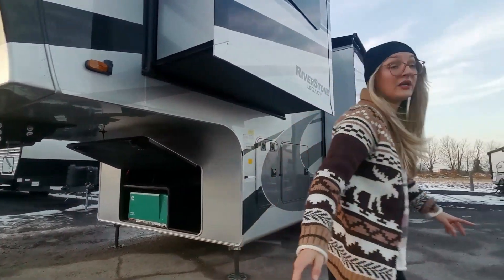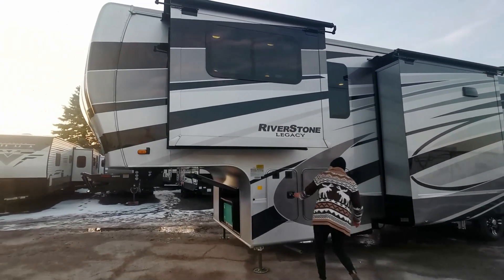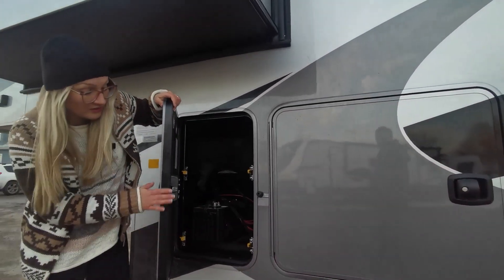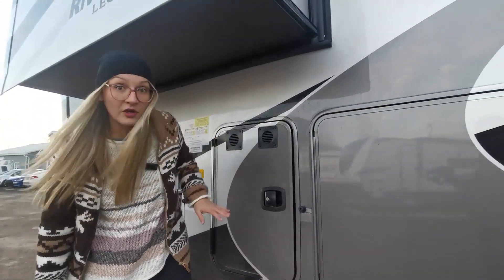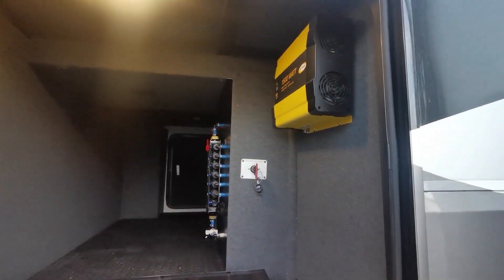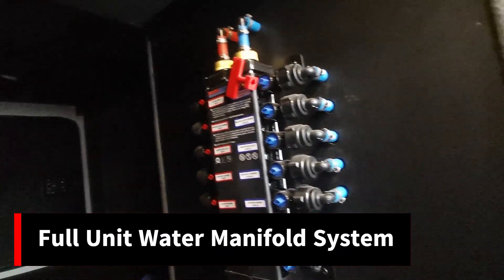We have slide toppers on all your slide outs. Here's your battery with battery box, and slide out trays so you can really add that in. You can see how thick these doors are — they're really insulating this unit. We've got a 1500 watt Go Power inverter there. Everything is labeled and really easy for accessibility and winter maintenance.